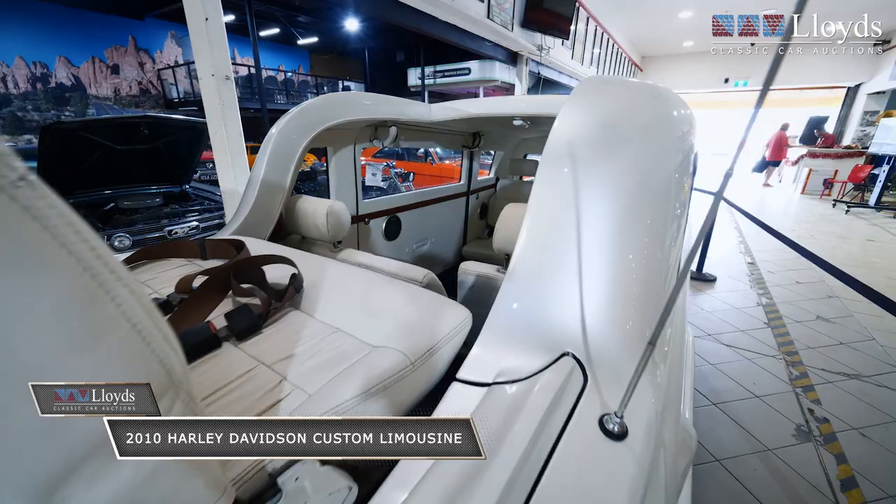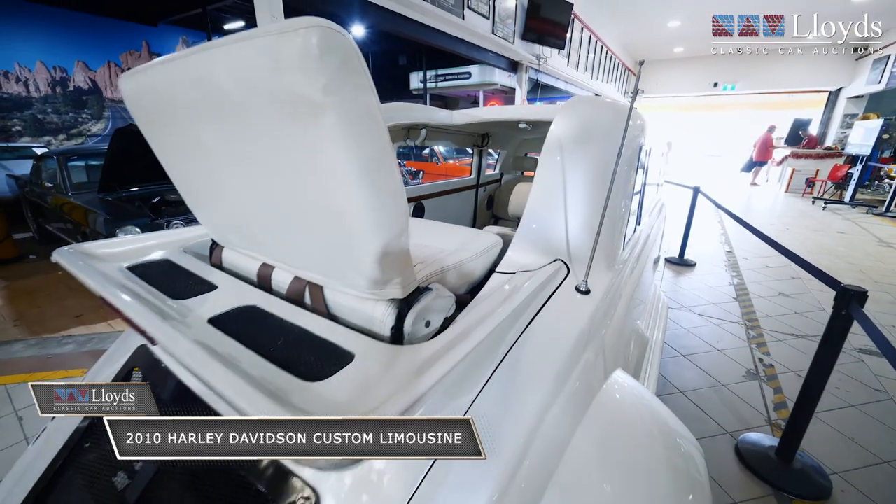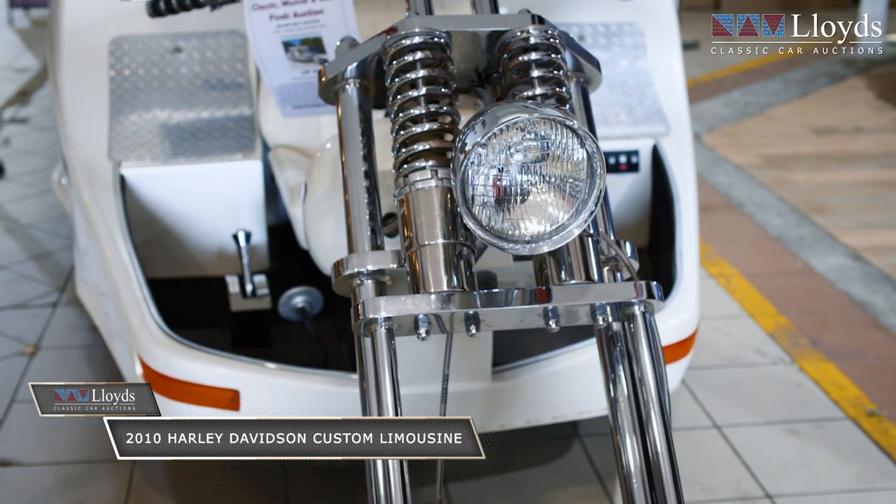It seats seven. You need a bike license and a limousine license to ride it. I don't have either of those, but I'm lucky enough to be sitting in it today showing you lovely folks.